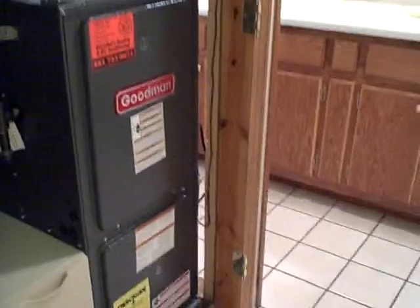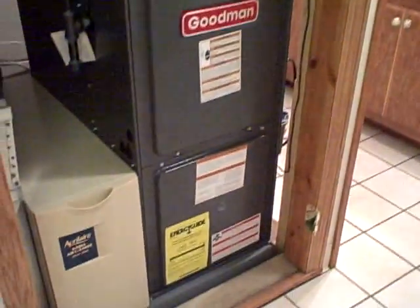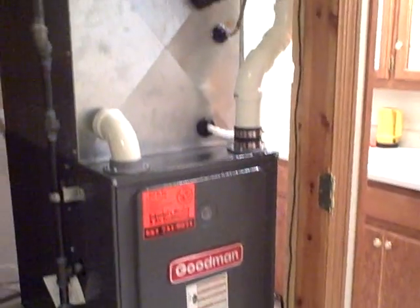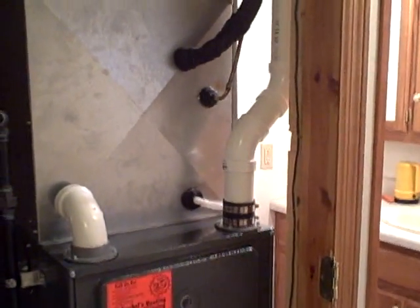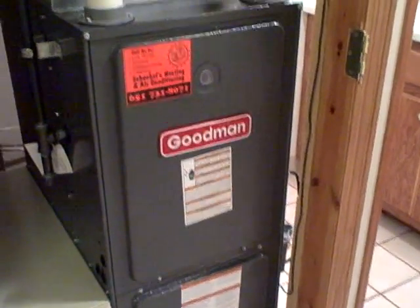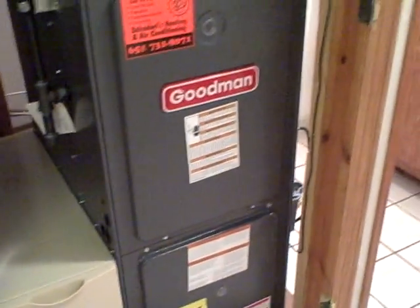Our leaking air conditioner condenser problem has been solved. We had installed yesterday a brand new furnace, brand new fancy air cleaner, and of course the new unit on top — no leaks! Both new AC units sitting outside are 95% efficient. We thought we might as well go whole hog.